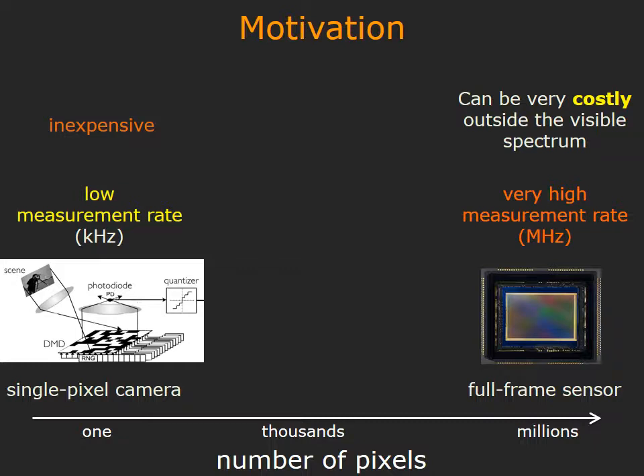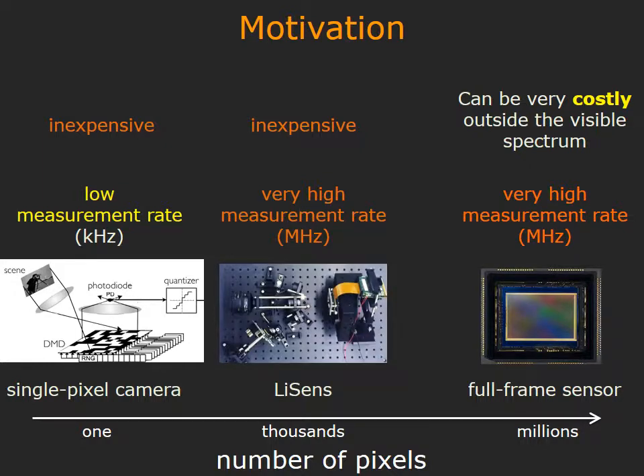These two designs are but two extremes of a design space that is obtained by varying the number of pixels in a camera. In this paper, we show that having even a small number of pixels, typically in the thousands, can provide measurement rates in megahertz while remaining inexpensive. We build a novel imaging architecture called Lysense that demonstrates this.